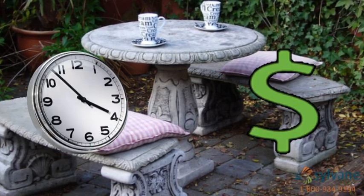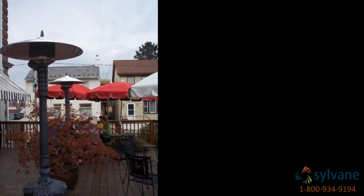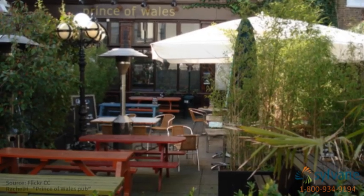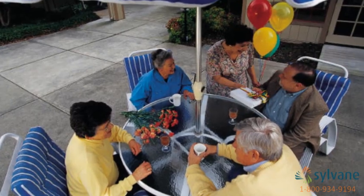If you've invested time and money into your patio or outdoor space, then why not extend how long you can enjoy it? Outdoor heaters help you enjoy hanging out on your patio, even in colder months. They're especially popular in restaurants and other commercial spaces, since they allow customers to enjoy outdoor areas all year.